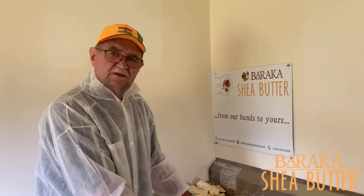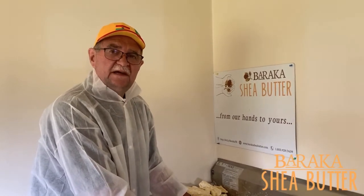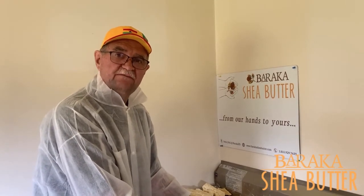Thanks a lot, and thank you so much for your support. Your support has had such an impact on women and communities in Ghana, and it really allows us to fulfill our mission of connecting consumers in North America and around the world with the hard-working women in Ghana who make Baraka products. So thank you.